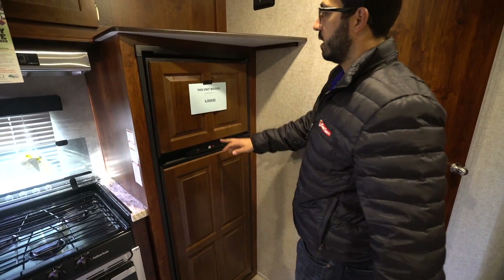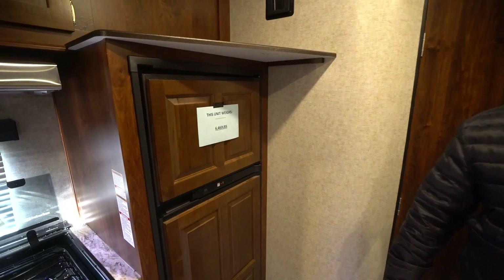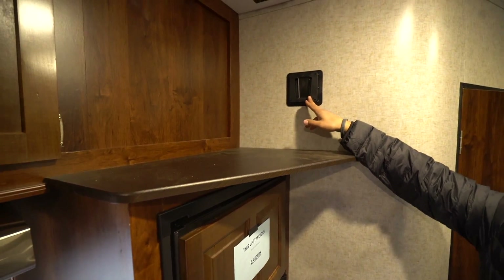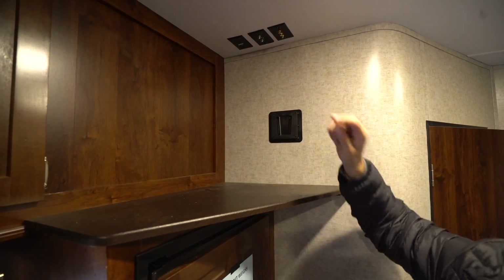Moving one step further, you get into the Norcold fridge-freezer combo — plenty of space on that unit. It runs off both propane and electric, and also has automatic switchover. The weight of this unit is just under 6,500 pounds. There's a TV mount right here with the corresponding connections up top.